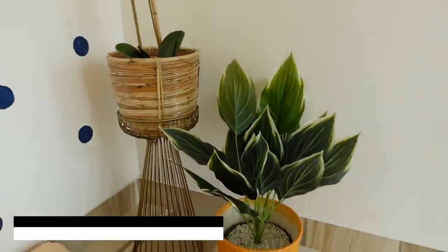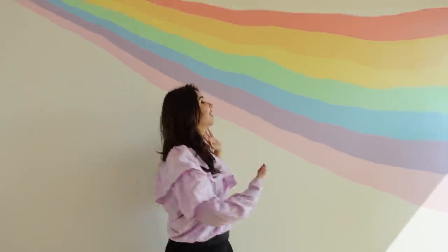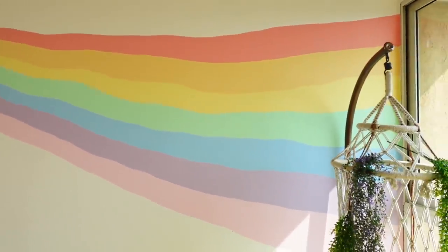In this corner we have a yellow plant. This room's major colour is yellow. Then we have another gorgeous wall — the rainbow wall — where the rainbow starts from a very small point and then begins to spread.